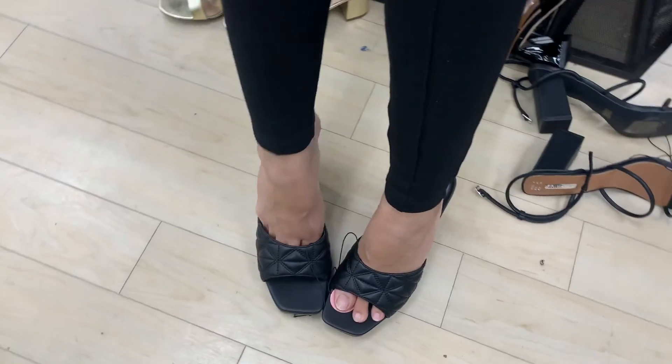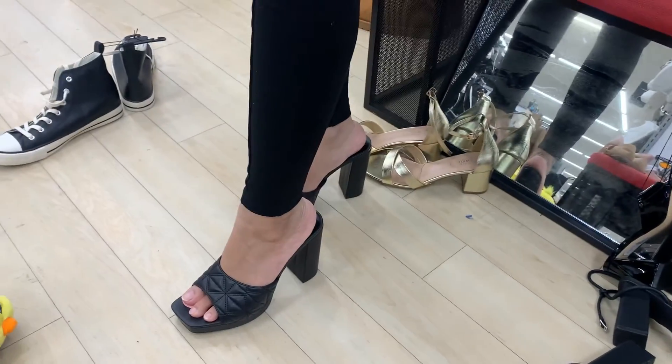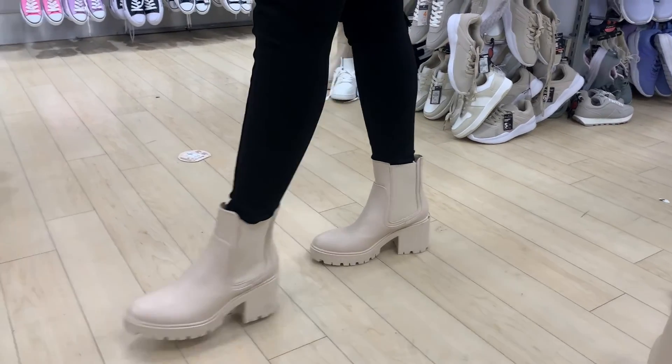My sister tried these heels. These boots were looking amazing.